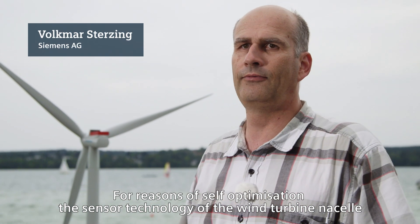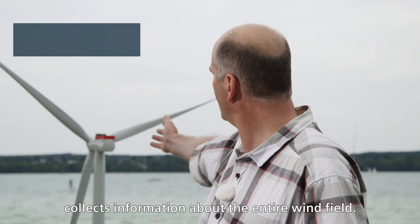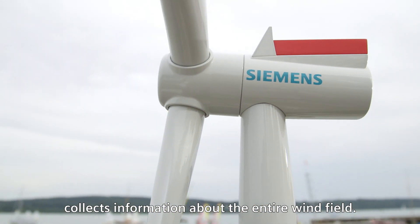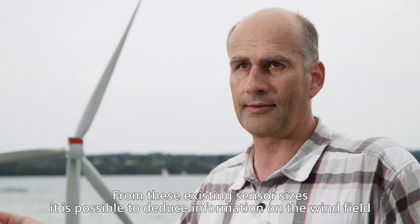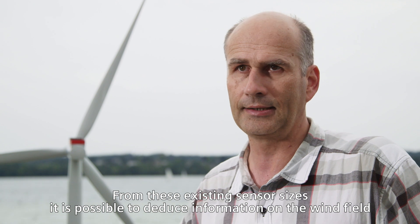For the self-optimization of wind turbines, we can use the sensor that is built into the cell. The information about the whole wind field from these sensors can be used through big data and smart data.